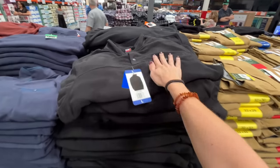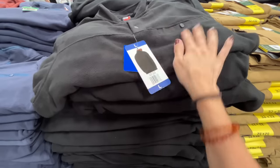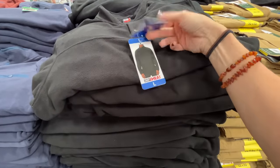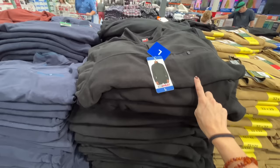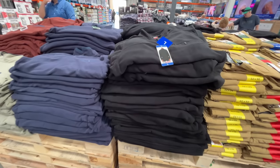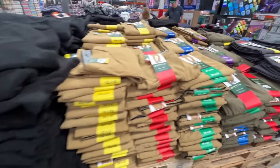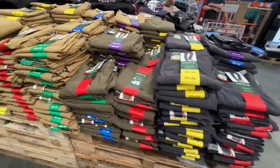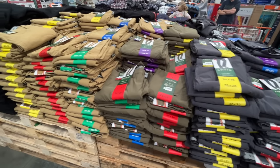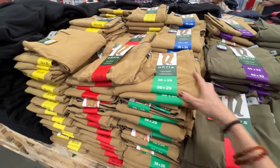These fleece pullovers — Alex actually really likes these. Normally $15, still a screaming deal, but on sale for $12. They have men's pants too. Everyone needs a good pair of pants. They're not on sale, otherwise I'd grab him some.